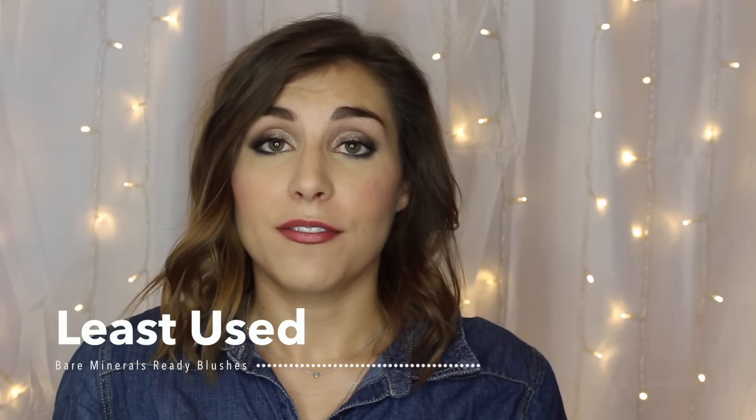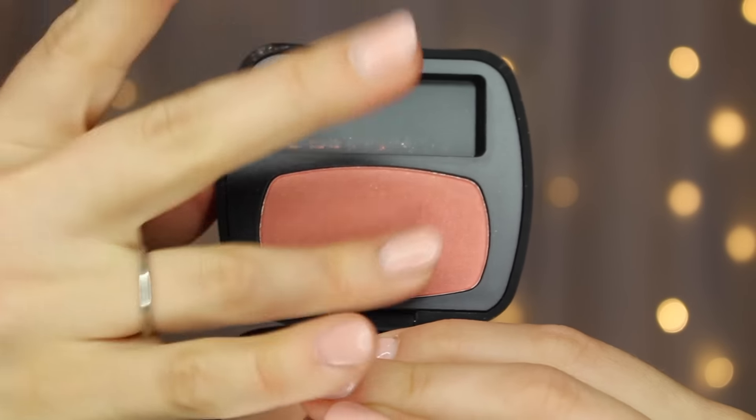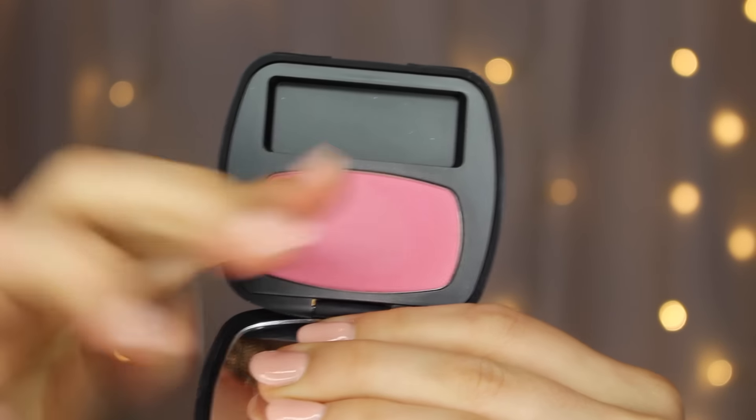The next category is Least Used, and there are a lot because I have a sizable collection. I picked the blushes I'm most sad about not reaching for, and they are the bareMinerals Ready Blushes. These are awesome — very pigmented, very smooth, amazing colors. I feel like they're really underrated as far as blushes go, but I just never think to reach for them on a daily basis. Now that it's been brought to my attention, I'm definitely going to try reaching for them more often.